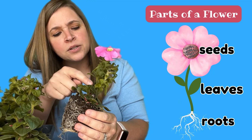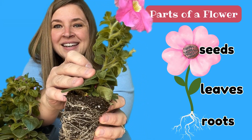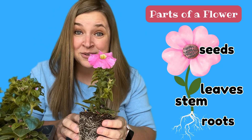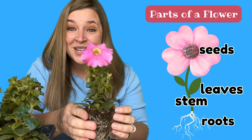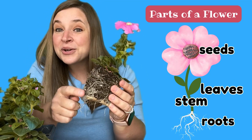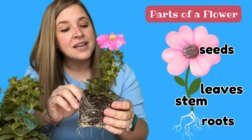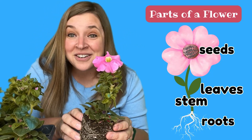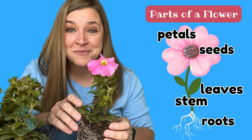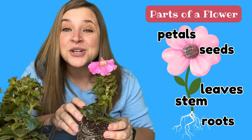So flowers have seeds and roots and leaves. And hmm, I wonder what this is that keeps the flower standing nice and tall. Can you see it? It's green too. It's a stem. Flowers have stems. That's what helps support them to keep them standing up. So flowers have seeds. And what were these called again? Roots. And leaves. And stems. And flowers have petals. Flowers have petals on them. Petals come in many, many different colors. And that's what makes flowers so beautiful.